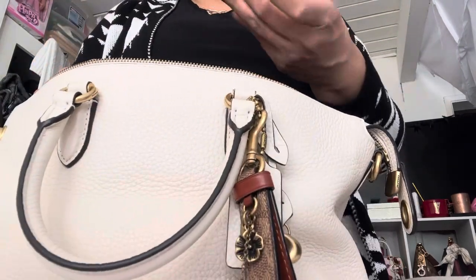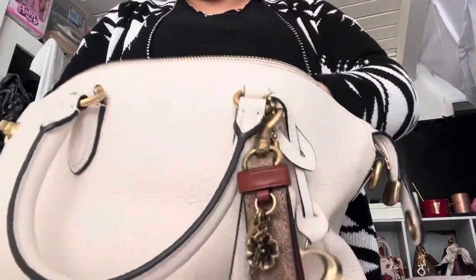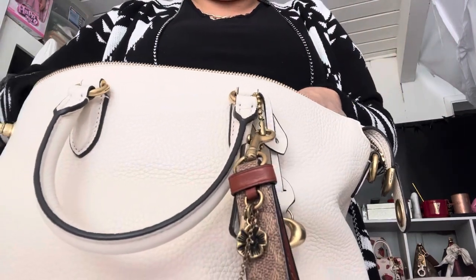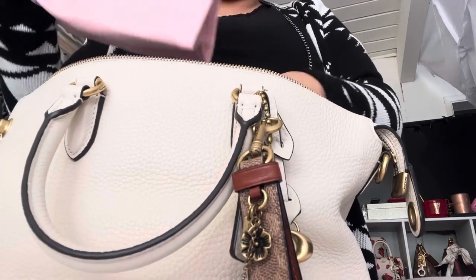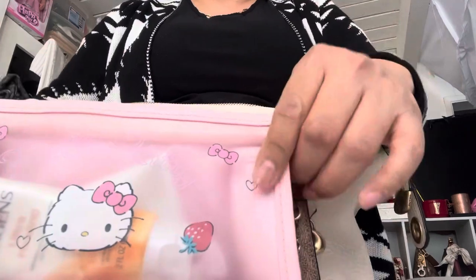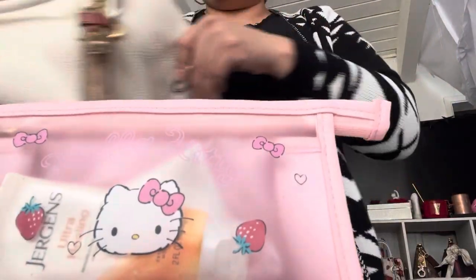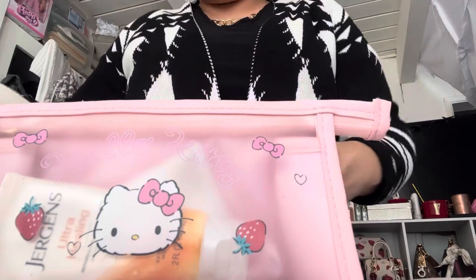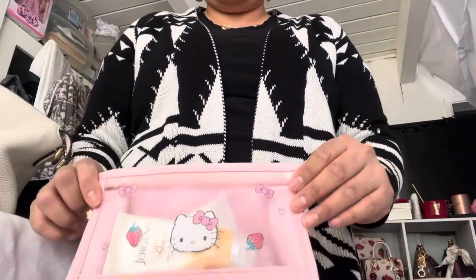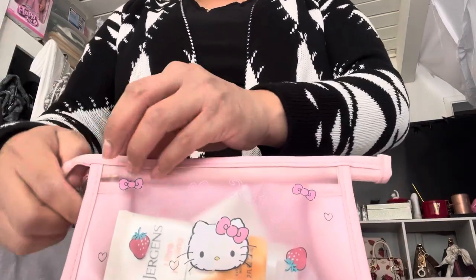And then I have my key ring holder from the retail — very cute. This is my newest addition to my bag. I try to keep this every single time I go out. I got this from Amazon.